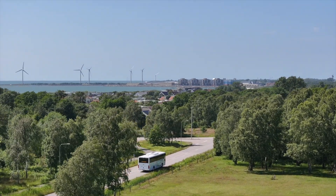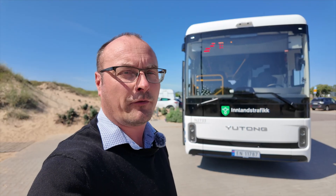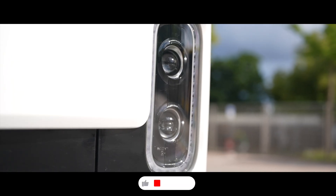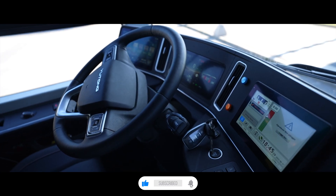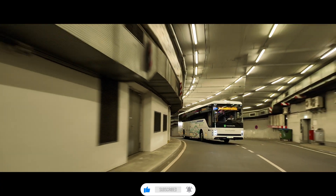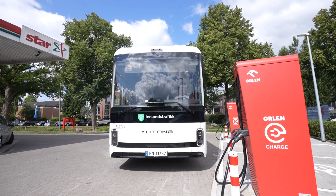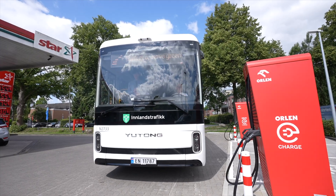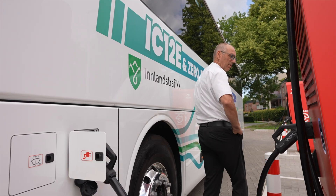We are going to test how low we can get the energy consumption and also how fast it is to charge. This is maybe one of the most unique intercity buses on the market right now. With one single charger you can charge at 350 kilowatts. If you split it in two, you can charge up to 460 kilowatts.